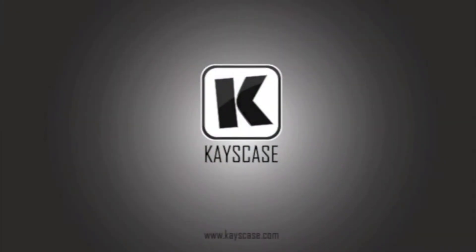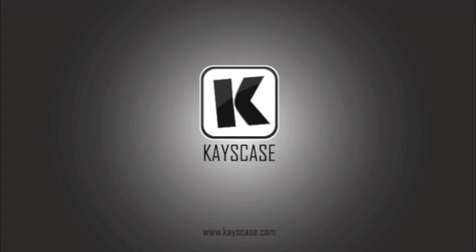Don't forget to like and subscribe for more weekly videos. Thanks for watching, everyone. I'm Leah Moore, and I'm David Collins for Case Case Tech. We'll see you next time. Bye.